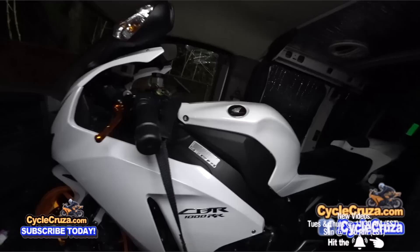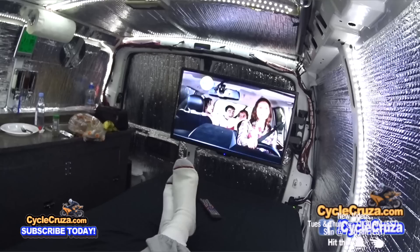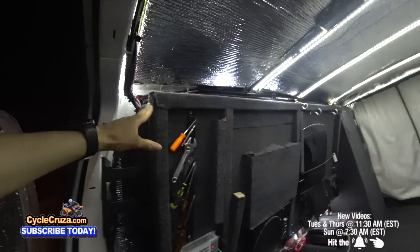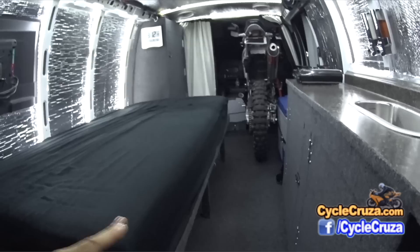I built this van specifically for my motorcycle so that I can live in the van with my motorcycle and keep it safe — so nobody will steal it or tamper with it. I know some of you said why not just put a motorcycle on the back of the van, but somebody will steal it or tamper with it. So no, I want the motorcycle with me. This is a fold-up bed here which allows me to bring the motorcycle in. I removed the passenger seat and put the motorcycle there.